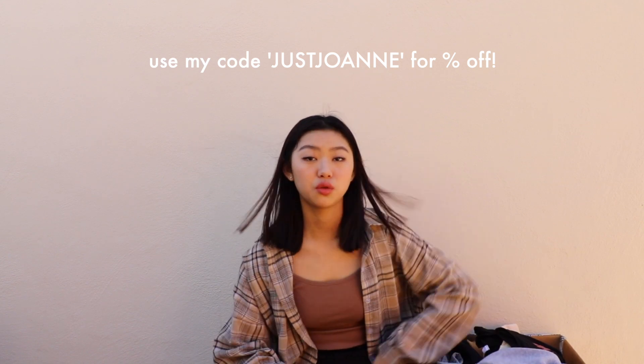Okay and that is it for this haul! I really hope you enjoyed it. Let me know in the comments which item you liked best or which one you would buy. If you're interested in buying any of these, I'll link them in the description box below. Be sure to use my code 'justjoanne' for a percentage off. Thank you for watching and I'll see you in my next video — bye!